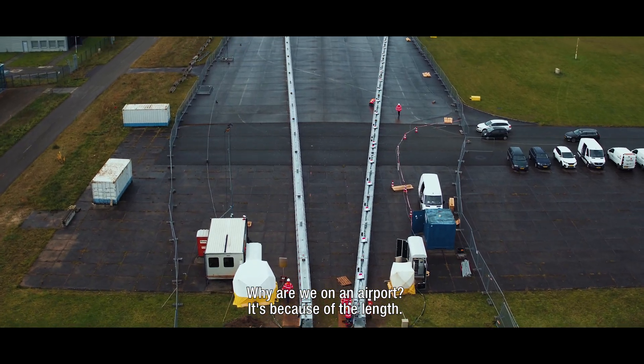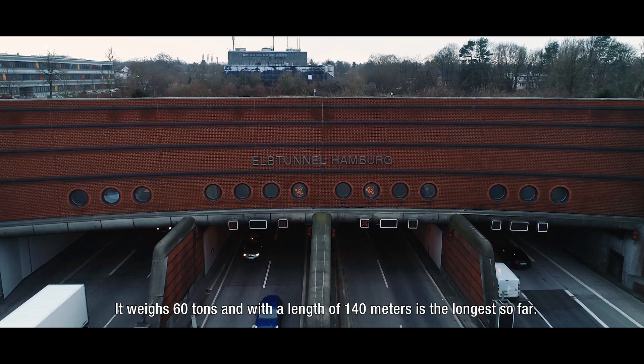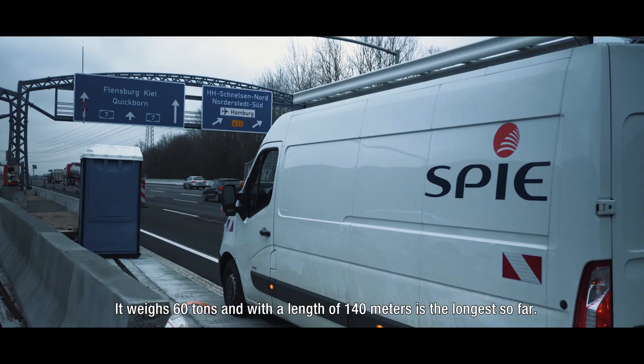Why are we on an airport? It's because of the length. This Viva is now located in Hamburg. It weighs 60 tons and with a length of 140 meters is the longest so far.